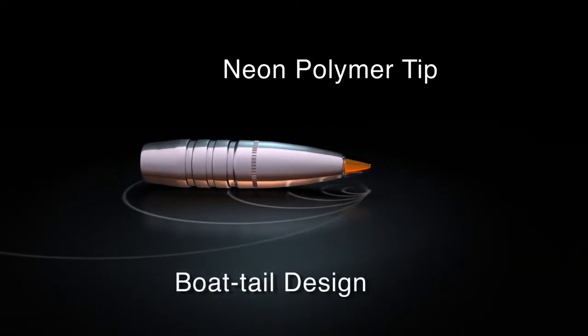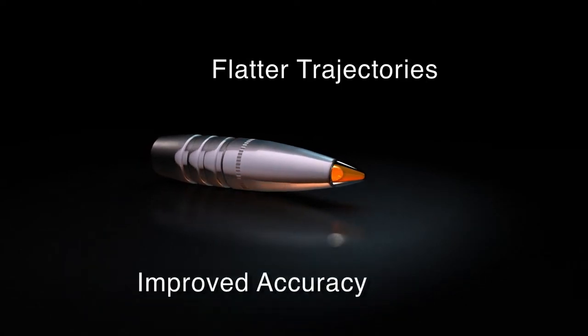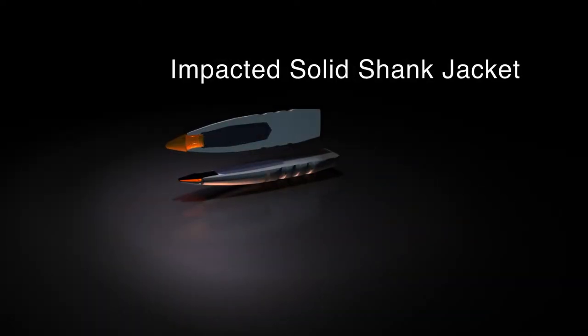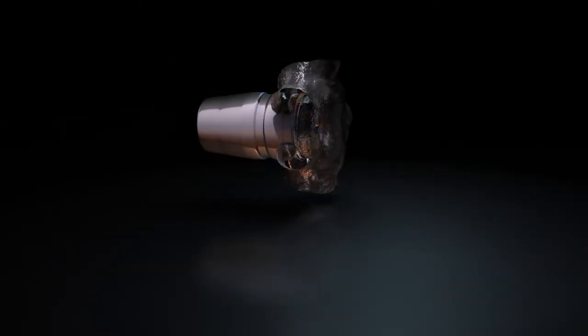With a translucent polymer tip and boattail design, Trophy Tip provides flatter trajectories and improved accuracy. Plus, a solid copper shank jacket and bonded core mean high weight retention and deep penetration.